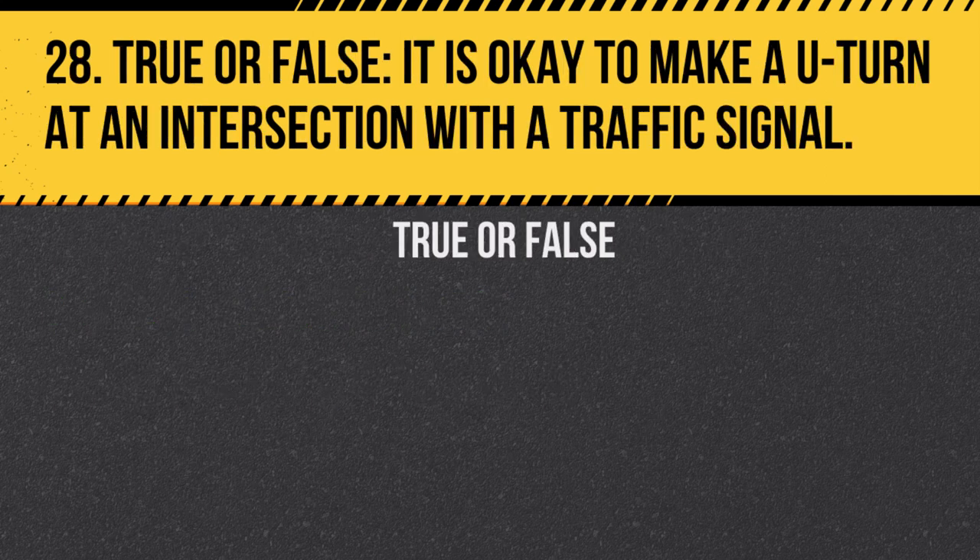Question 28. True or false: It is okay to make a U-turn at an intersection with a traffic signal. Answer: False. U-turns are typically prohibited at intersections with traffic signals unless indicated otherwise.